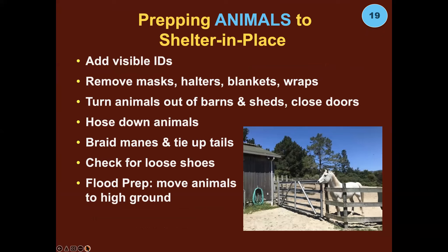Prepping animals to shelter in place: add visible ID, remove their masks, halters, blankets, and wraps. Turn them out of their barns and sheds and close the doors. Hose down the animals if you have time. Braid their manes and tie up tails so they can't trap debris, get caught up in something, or catch an ember and start to burn. Check for loose shoes and tap them back into place. If you're preparing for flood, move everybody to the highest ground possible — which is also what you do for a tsunami alert.